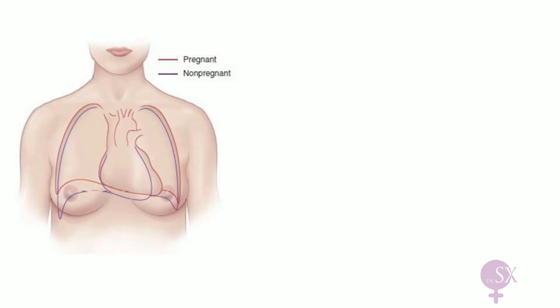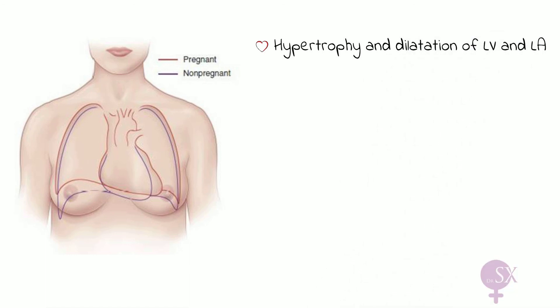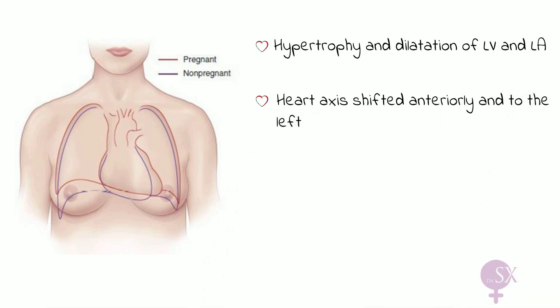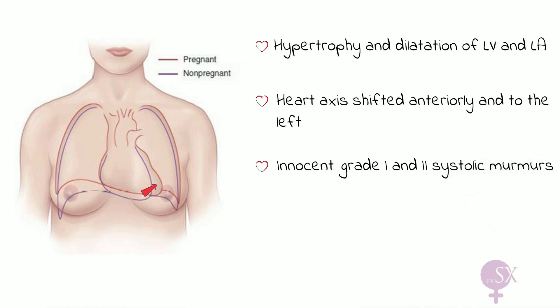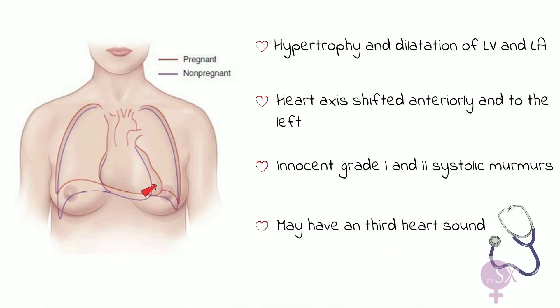Some more changes to the heart in pregnancy: the increase in cardiac output may result in hypertrophy and dilatation of the left ventricle and left atrium. The growing uterus also pushes the diaphragm upwards, which shifts the position of the apex beat anteriorly and to the left, resulting in left axis deviation. Furthermore, there may be innocent grade one and two systolic murmurs due to the increased cardiac output, and there may be a third heart sound secondary to passive filling of the left ventricle.